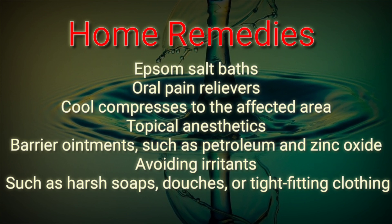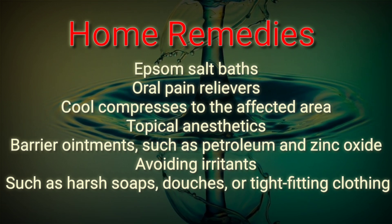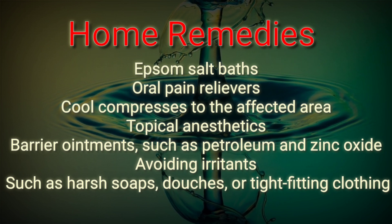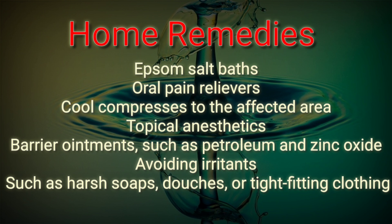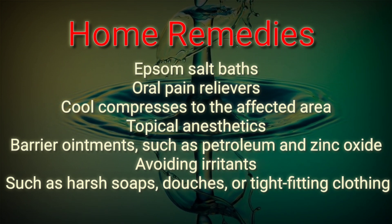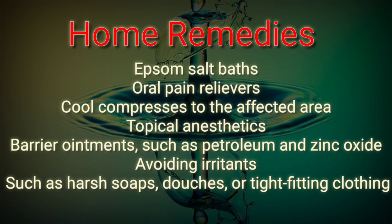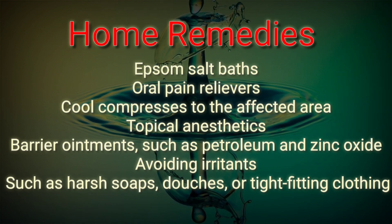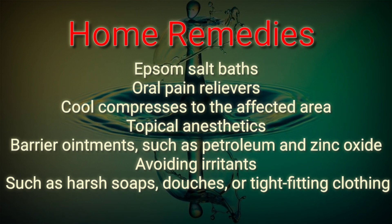There are some home remedies for these ulcers. Home remedies may be used to relieve the pain and discomfort of vulvar ulcers. The methods include Epsom salt bath, oral pain relievers such as acetaminophen, cool compresses to the affected area, topical anesthetics such as lidocaine, and barrier ointments such as petroleum jelly and zinc oxide.